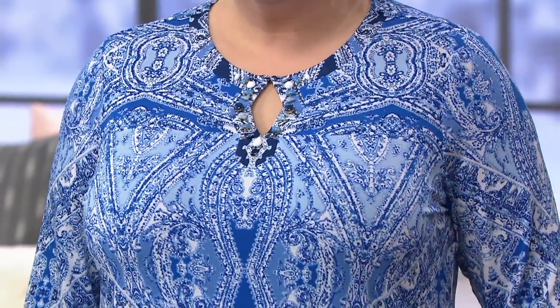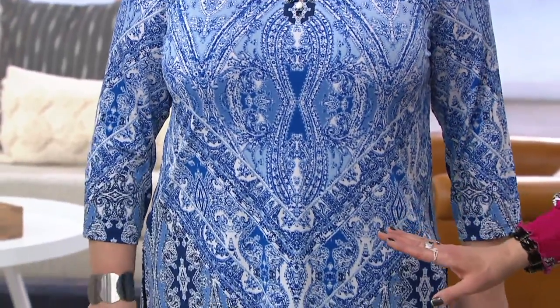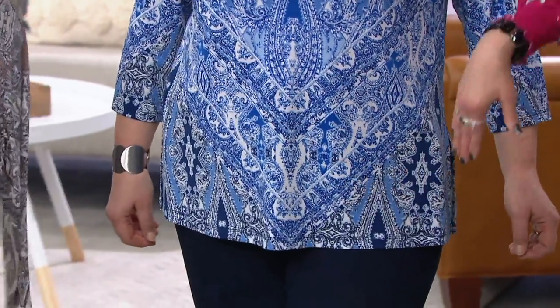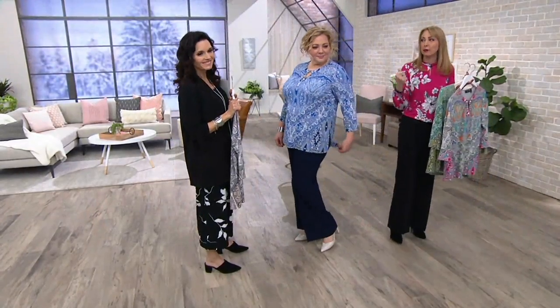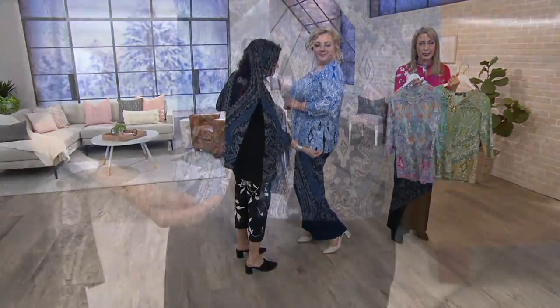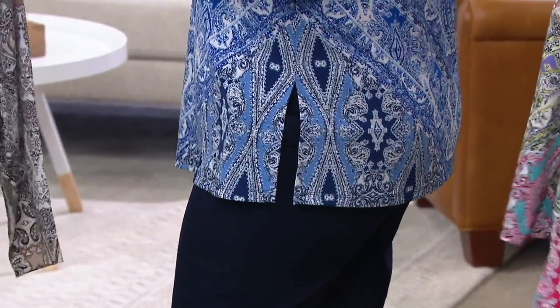The print itself — this beautiful, soft paisley — is placed to figure-flatter. Notice where the medallion is in the center, the chevrons, the diagonal lines going like this. Really designed to make you feel confident and feel good in the fabrics and in the print. And that's a generous side slit, so you can move, dance, stand and sit — all the fun things in life.